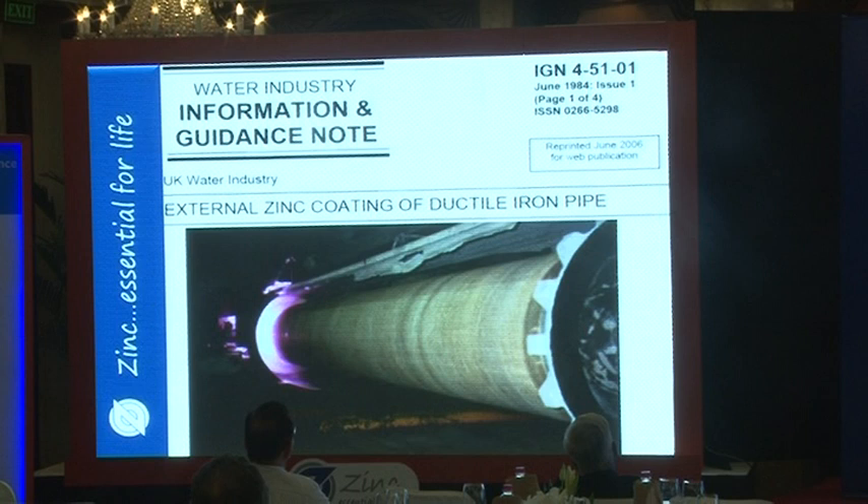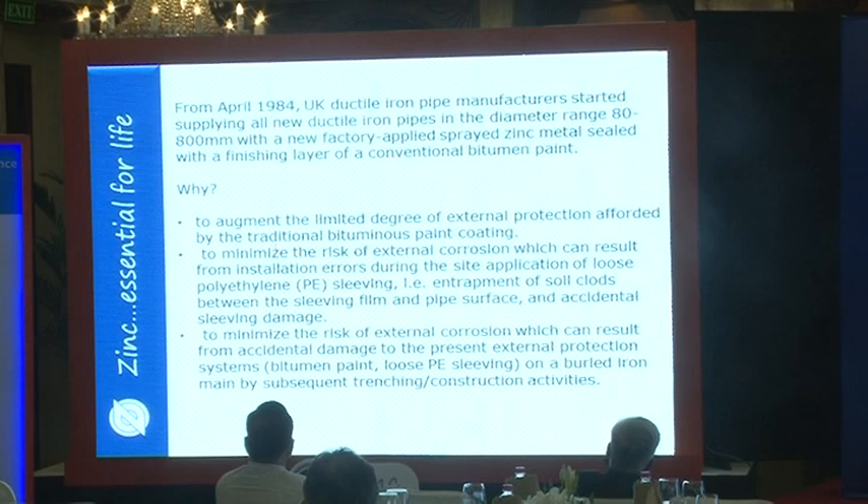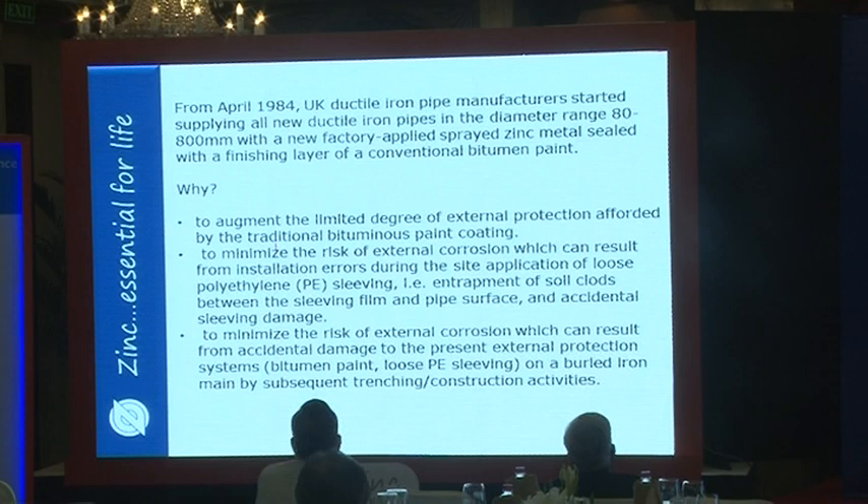The second case study is on spray coating of ductile iron pipe, which came from the UK water industry. The specification came out in June 1984 and was revised in 2006. They started using ductile iron pipe with a thermal spray coating of about 100 microns under conventional bitumen paint.